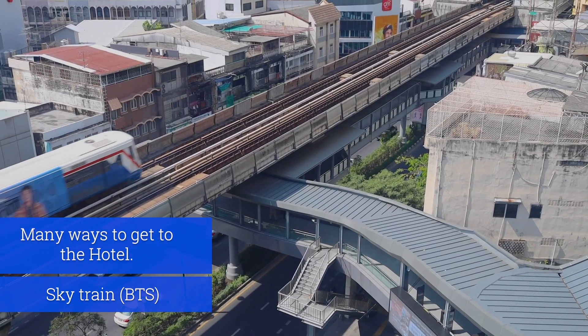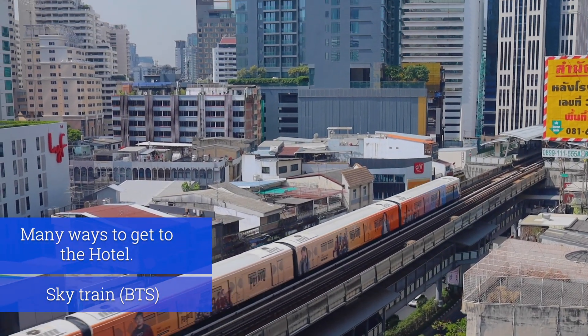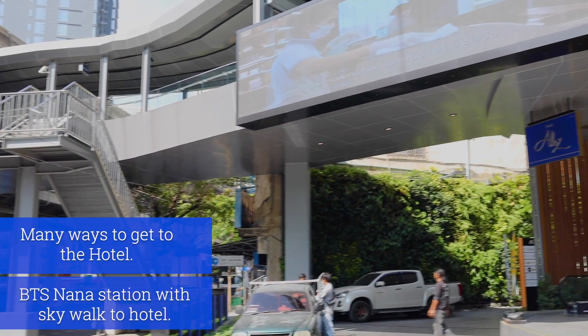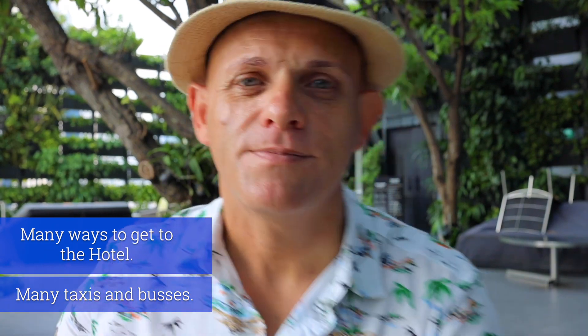There are a couple of ways to get here. Take the SkyTrain, get off at BTS Nana, take Exit 3. Do not go down to the street level because there is a skywalk which conveniently connects with the hotel. BTS Asok is also within walking distance from the hotel. Since the hotel entrance is on Sukhumvit Road there are many taxis and buses available too. Apparently you can even get here by boat — Nana Chart Pier is in Soi 3 and the hotel is located right on the corner of Sukhumvit and Soi 13.